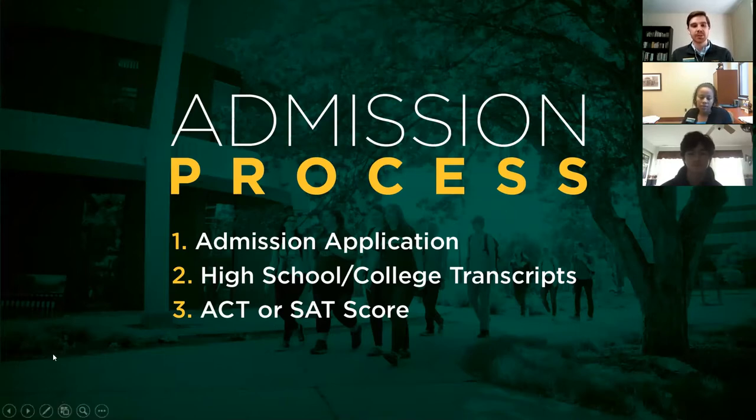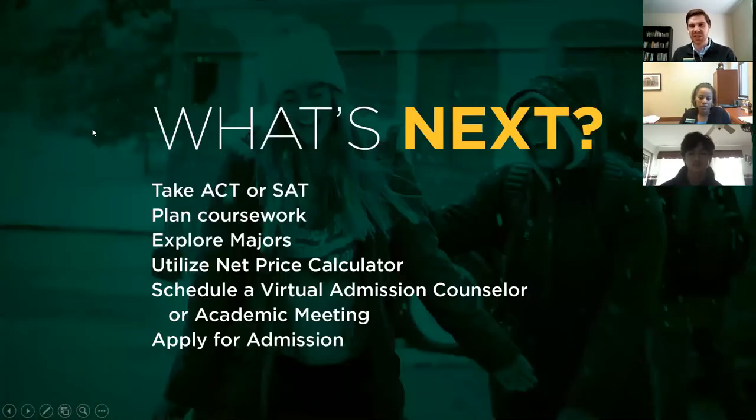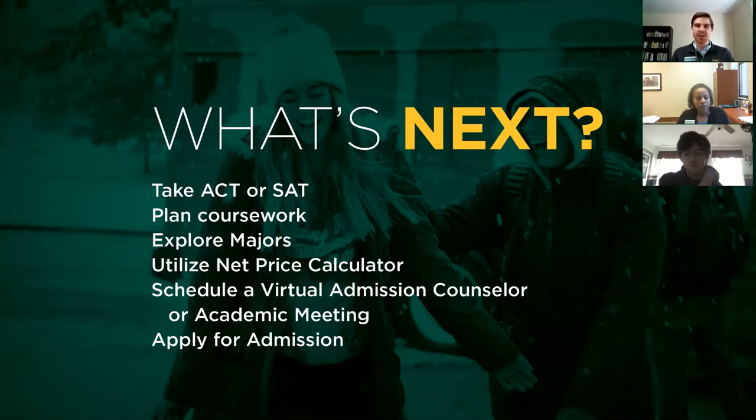The final thing is a next steps list. Taking the ACT or SAT is a little up in the air right now, so keep monitoring that situation. Plan your coursework — sit down with your high school counselor and make sure you're planning ahead for junior and senior year to take classes that will help you most in college. Explore majors: we have over a hundred, and our website has information about all of them. Utilize the net price calculator — many universities have these so you can get a preliminary idea of what college will cost and what your financial aid package could look like.